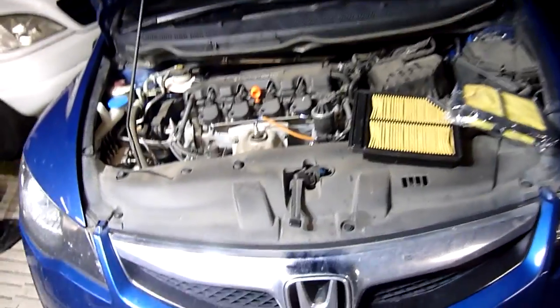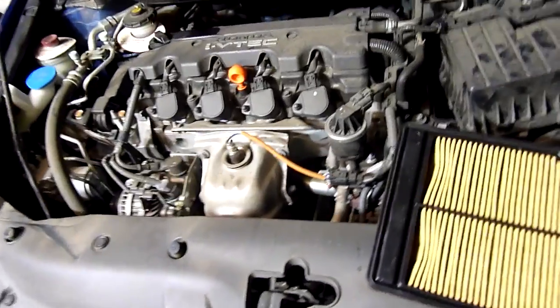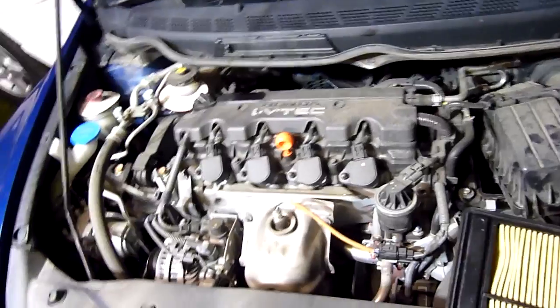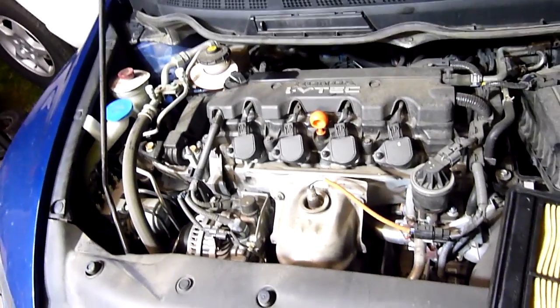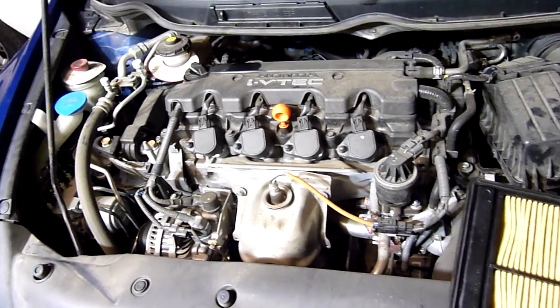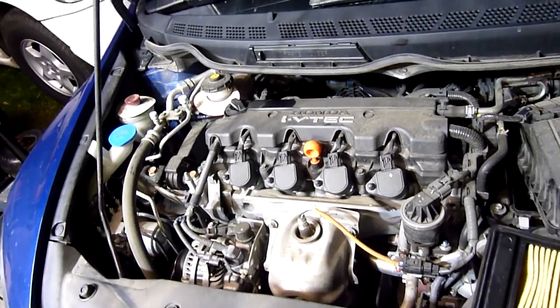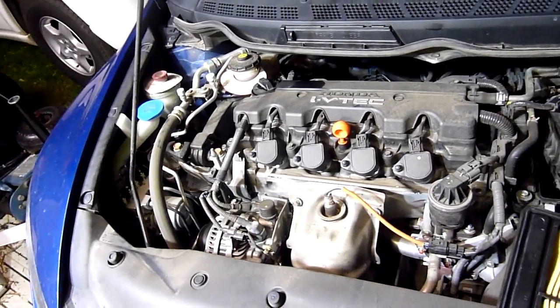G'day folks, I've got this little 2010 Honda Civic here for an emergency service. Due to cash shortages this one's been neglected a little bit — it's probably about 50,000 overdue on its oil change, which is not particularly good especially for an engine with such close tolerances as the VTEC Honda engines.